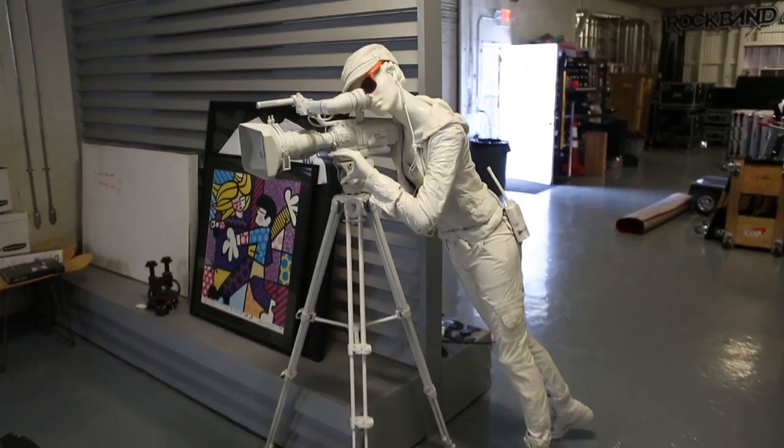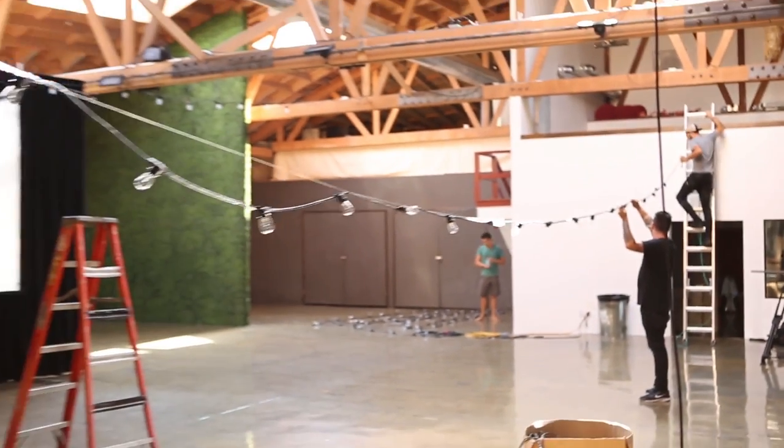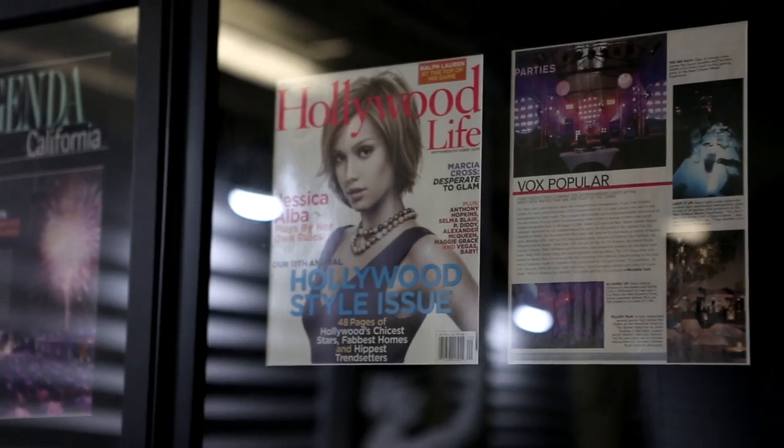I'm Shantz Adlachik and I'm a producer at Vox Productions. We're an event production management company that specializes in executing production work for ad agencies, marketing agencies, and PR agencies.